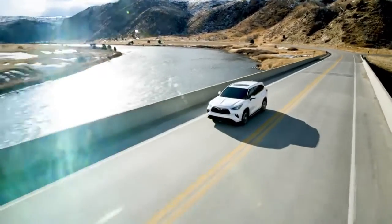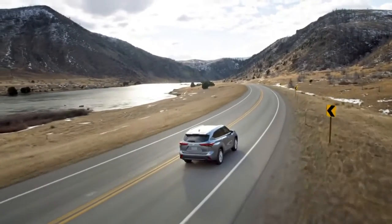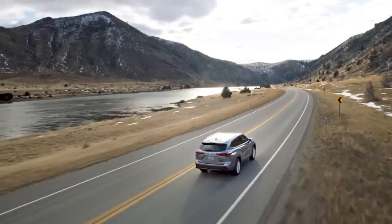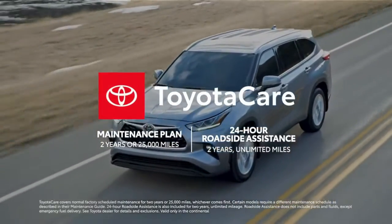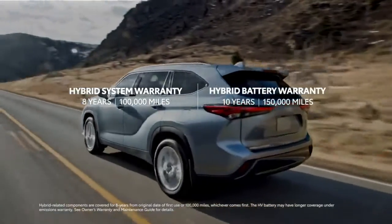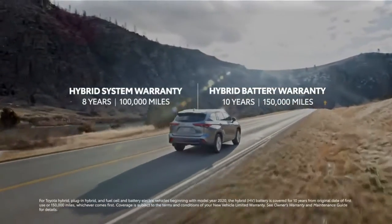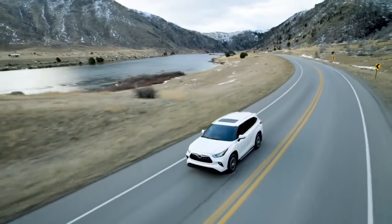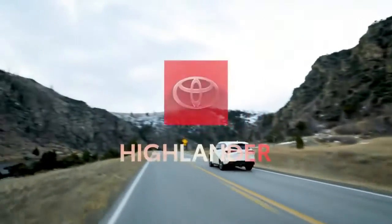Highlander's value story is set to continue shaking up the segment in a big way, just as it's done since its 2001 debut. And that means more than just approachable pricing — it also means ownership perks like the ToyotaCare No-Cost Maintenance Plan with Roadside Assistance, great coverage like the 8-year/100,000-mile hybrid system warranty and the 10-year/150,000-mile hybrid battery warranty. Round it off with a famous reputation for quality and long-term value, and it's clear that Toyota has another home run on its hands.